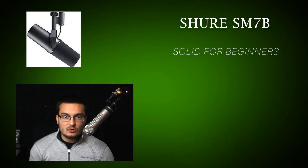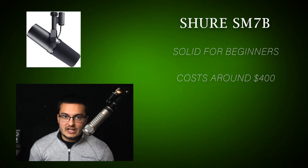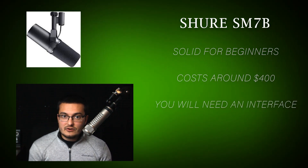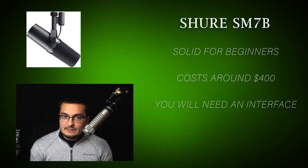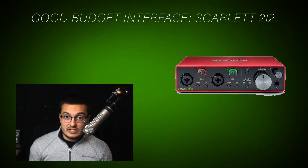Number one, the Shure SM7B. This microphone is really, really solid for beginners and usually runs about $400. Now remember, for any of these microphones, you will need an interface — a little box that goes between the microphone and your computer. That's part of the reason it sounds so good. A good budget-friendly option for an interface would be the Scarlett, running for about $100.